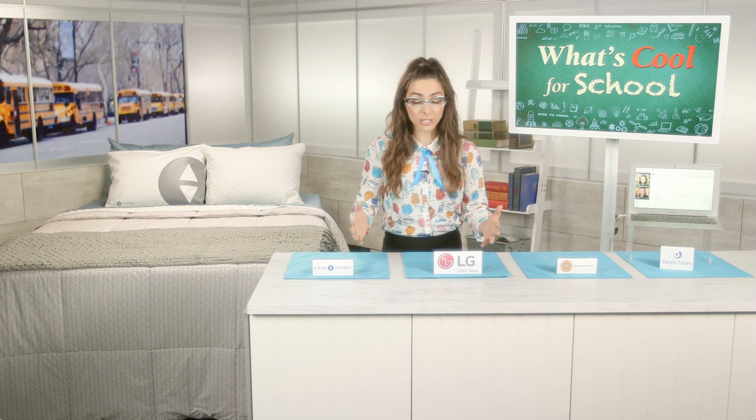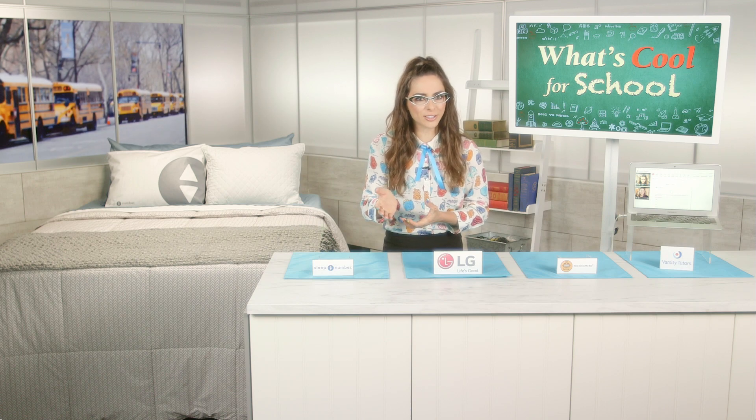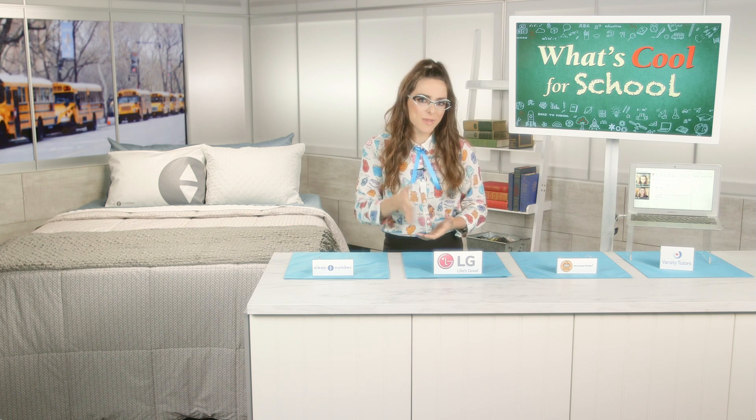Let's start in the world of sleep, because if you're a parent you probably know that getting kids on that schedule again — the back-to-school sleeping schedule — is a little challenging. Sleep Number did a survey that found that 71% of middle and high school students felt sleep-deprived.